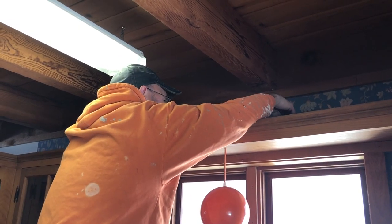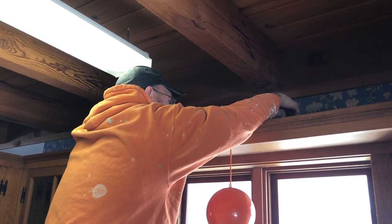It looks good. It looks awesome. A wire hanging out of the wall with a couple wire connectors sitting on top of the cabinet. It's not code.